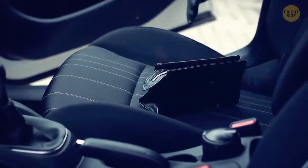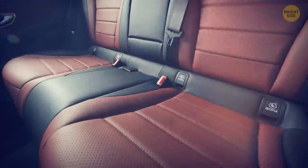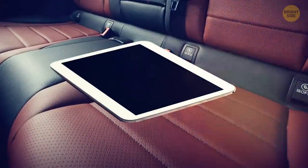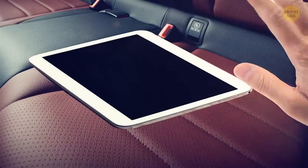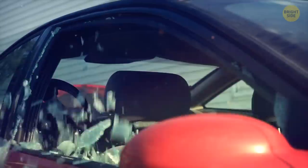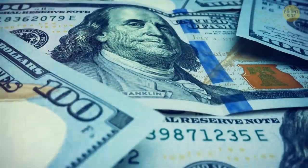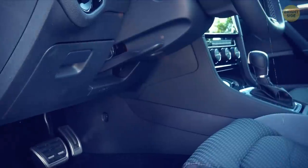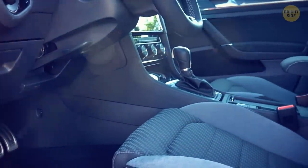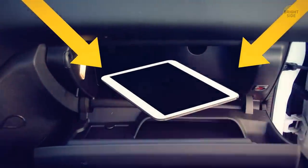A thief's attraction sometimes isn't toward the car itself, but what's within. An iPad or other electronic devices clearly visible on the seat would be an easy steal — they're not bothered by quick smashing, grabbing, and running. A few hundred dollars of gear for a couple of seconds of work is very appealing. So make sure you hide your valuables, preferably in one of the many hidden compartments, or lock them in the glove box.